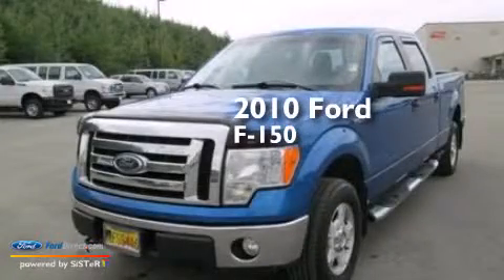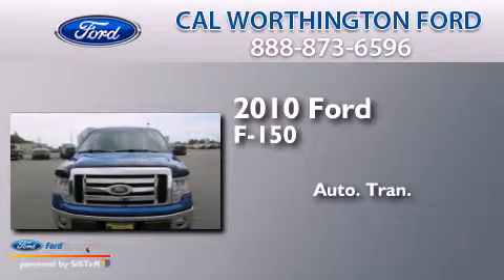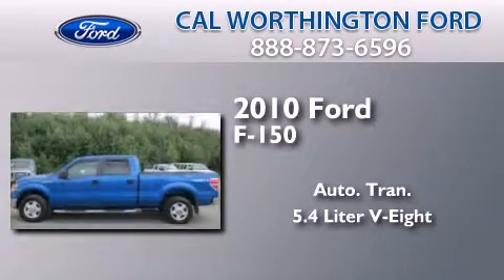This is a 2010 Ford F-150. This truck has an automatic transmission and a 5.4-liter V8.